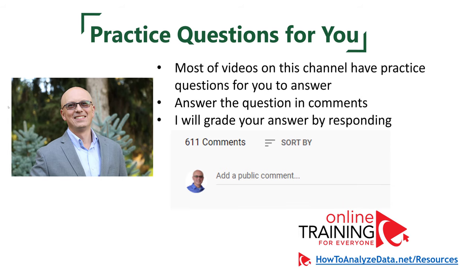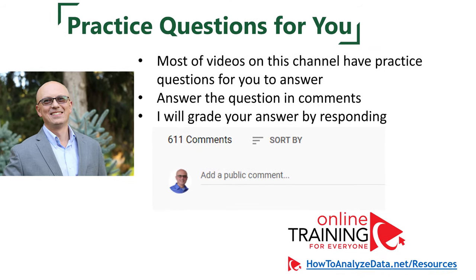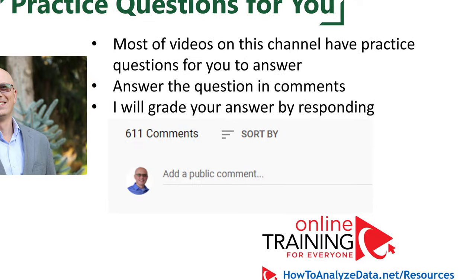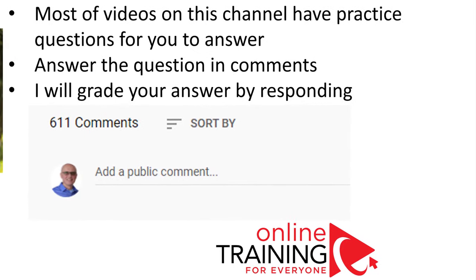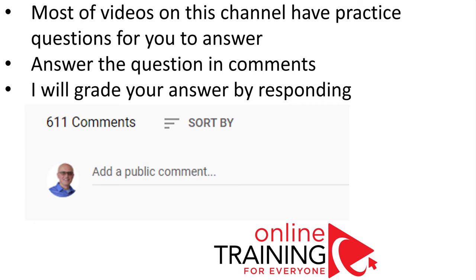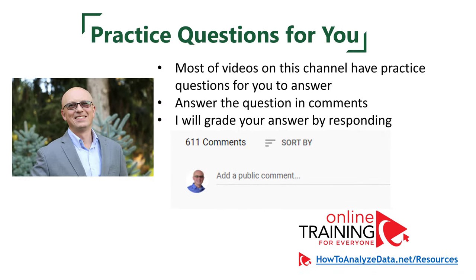In addition to showing you questions and answers from the real test, I also have questions for you to answer. Most of the videos on this channel have practice questions. Please make sure to post your answers in the comment section of the video — this will allow me to validate your answer and give you a grade.